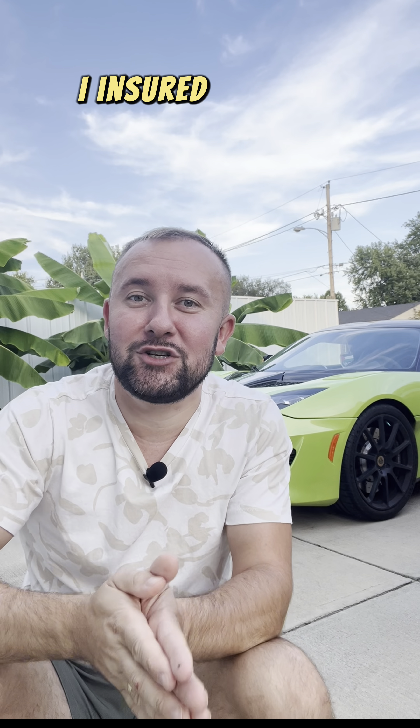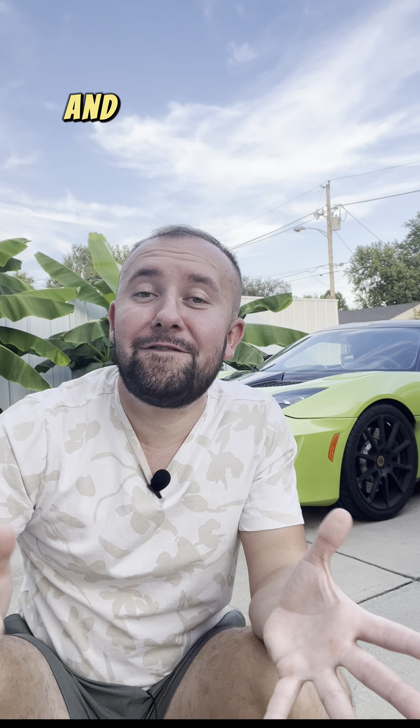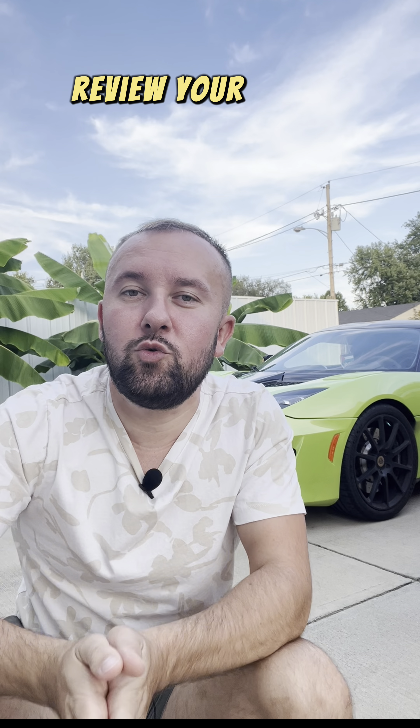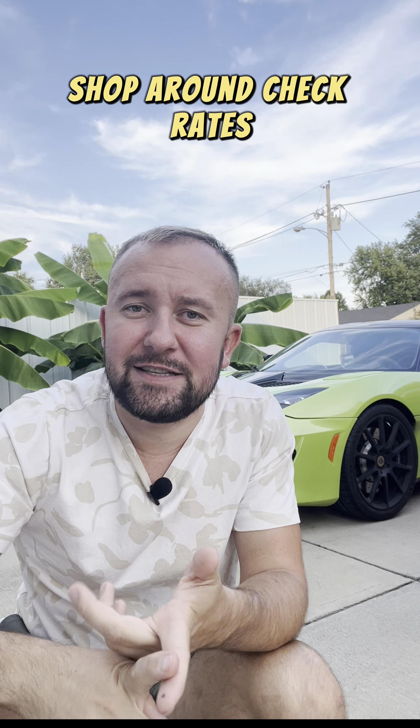That is what happened to me — I insured another vehicle and my price went down on both of them. And finally, tip number five: review your policy regularly. Every three to six months, shop around and check rates.